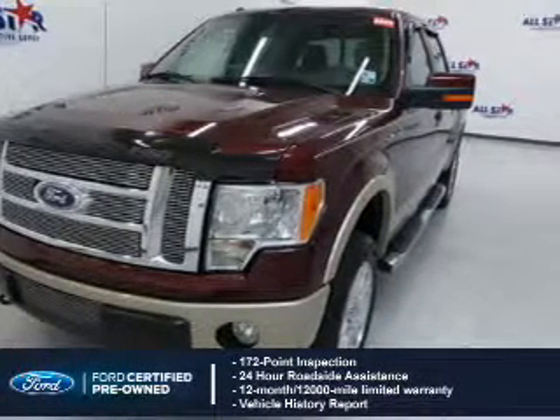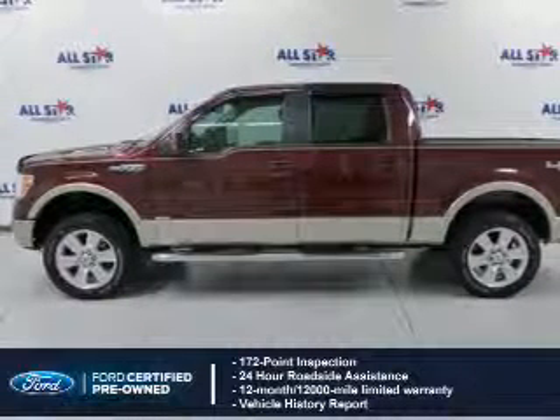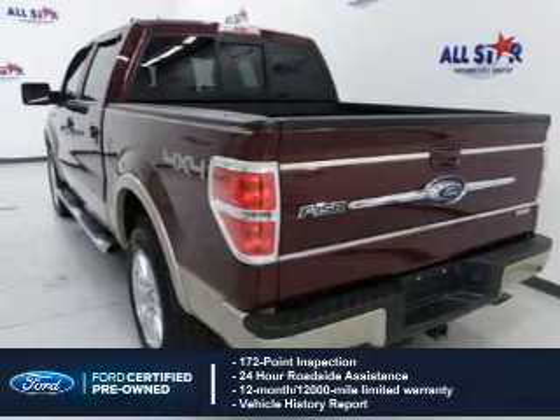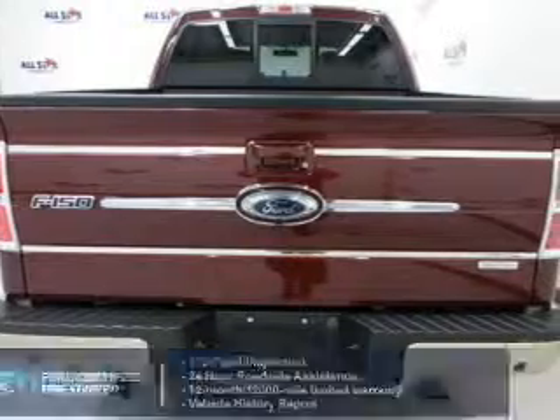With Ford certified pre-owned vehicles, peace of mind comes standard, featuring a 172-point inspection, 24-hour roadside assistance, vehicle history report, 12-month 12,000-mile comprehensive limited warranty, plus seven-year 100,000-mile powertrain limited warranty coverage.